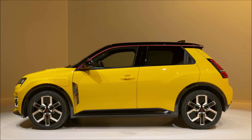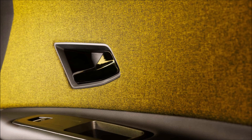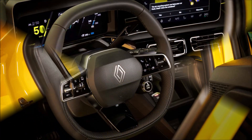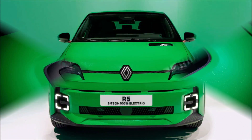With a wheelbase of 100.0 inches (2.54 meters), the 2025 Renault 5 is 154.3 inches (3.92 meters) long, 69.7 inches (1.77 meters) wide, and 59 inches (1.5 meters) tall. It is a small automobile, but it has a load capacity of 11.5 cubic feet (326 liters), and it features big 18-inch wheels with tires measuring 195/55R18.